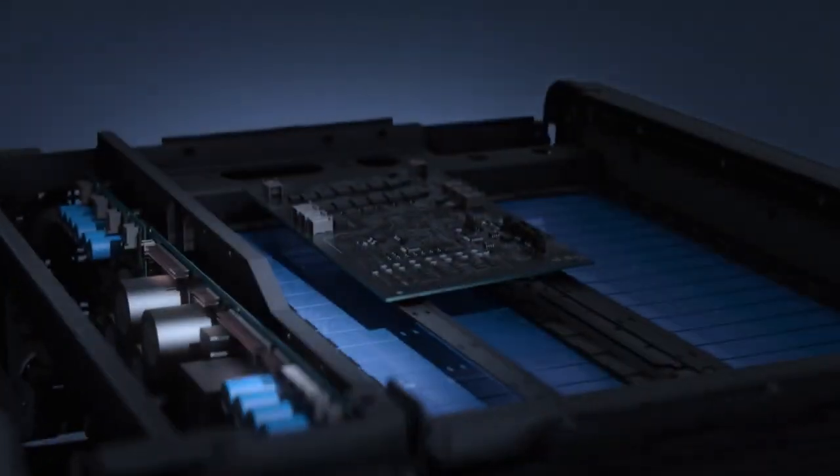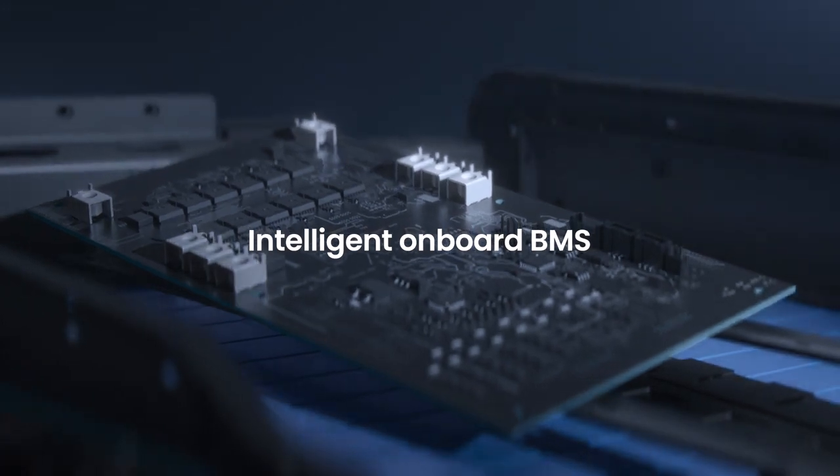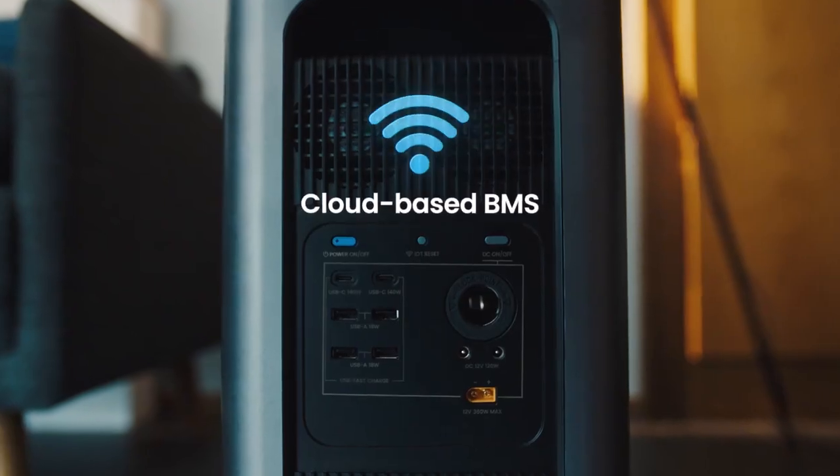The batteries are managed by two different systems that boost performance and longevity, via built-in hardware and cloud computing.